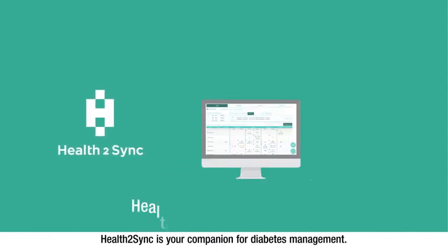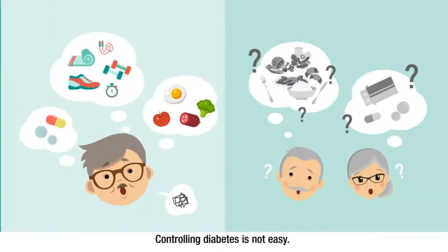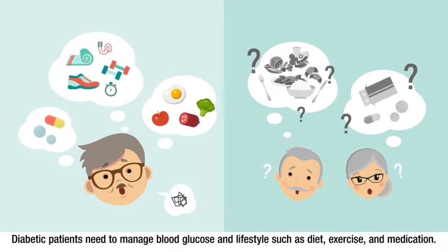Health2Sync is your companion for diabetes management. Controlling diabetes is not easy. Diabetic patients need to manage blood glucose and lifestyle, such as diet, exercise, and medication.